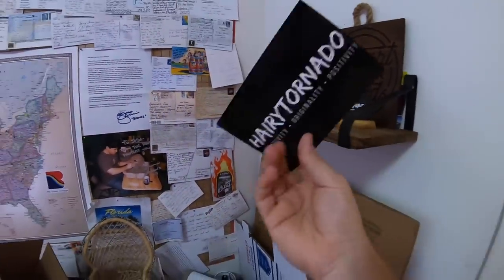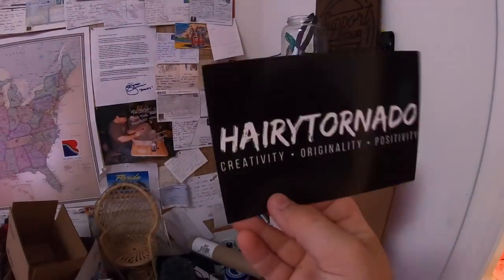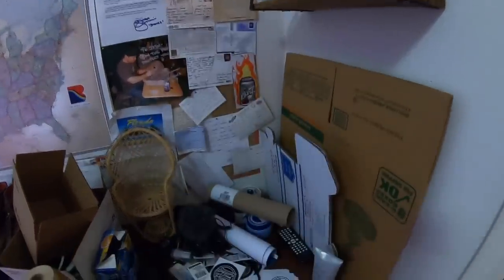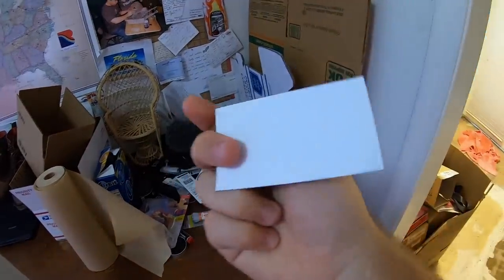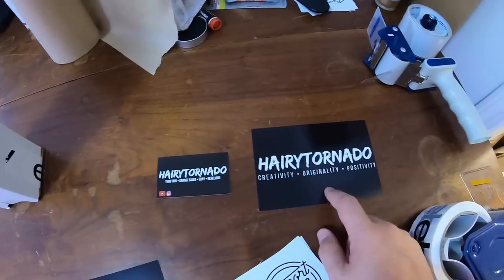I have these big postcards that just say Harry Tornado — creativity, originality, positivity. If somebody that doesn't watch the channel buys something, I use this to write a thank you note, because I don't want them to get weirded out that the stuff they're buying is thrifted for two bucks. If somebody buys something and is a watcher of the channel, I use that to write a note, but I also throw in this business card as well. I think thank you notes in your packages — even if it's just a post-it note — is a huge help. I've seen a pretty good uptick in positive feedback lately, and it's directly correlated with how many packages I've been putting thank you notes inside.